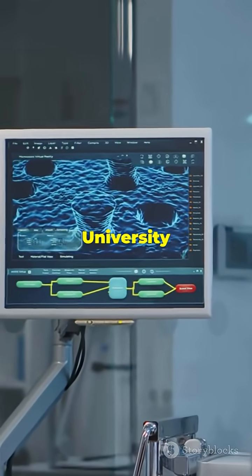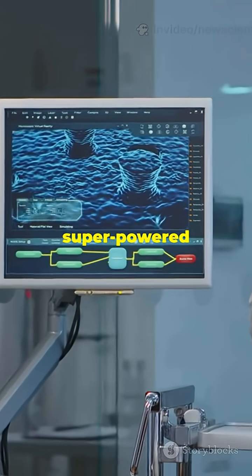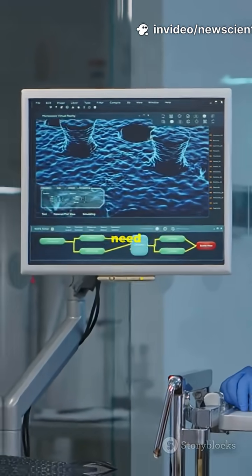Researchers at Tokyo University of Science have designed an artificial eye that's basically a super-powered copy of our own, minus the need for coffee breaks.